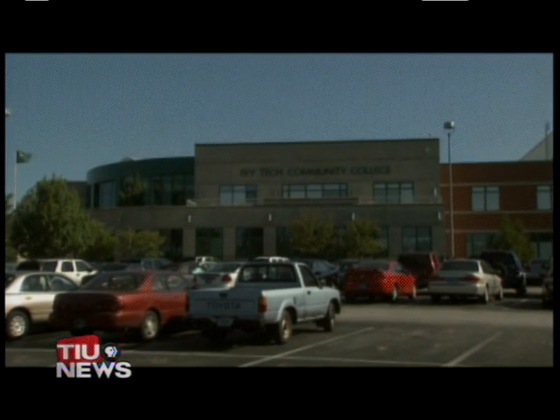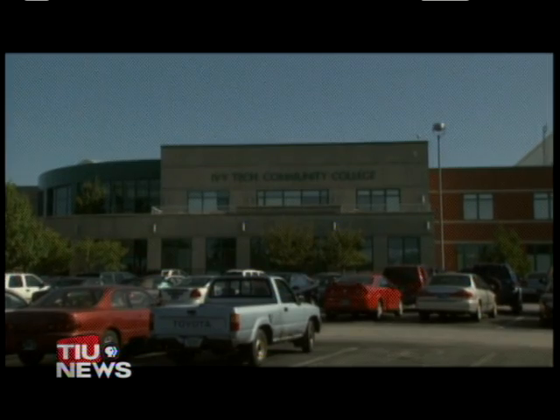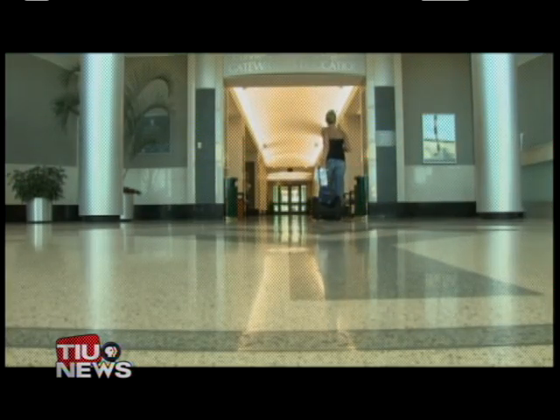With 23 campuses across the state, Ivy Tech is seeing an influx in new applicants and transfer students. These significant increases may be due in part to the current state of the economy.